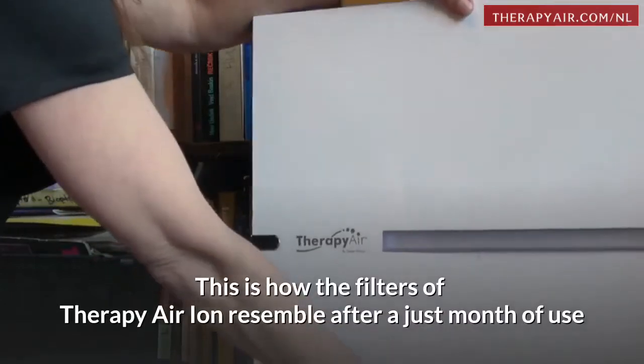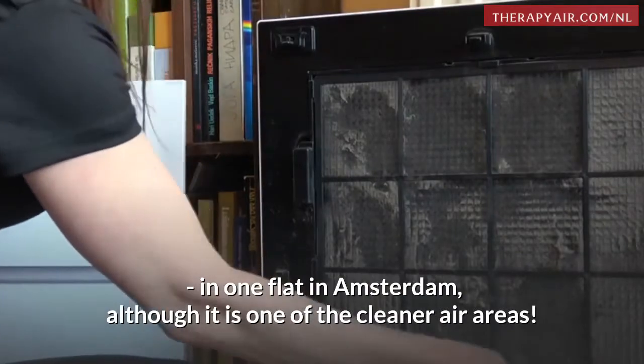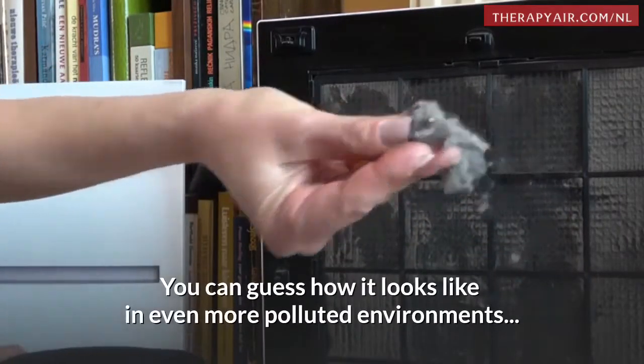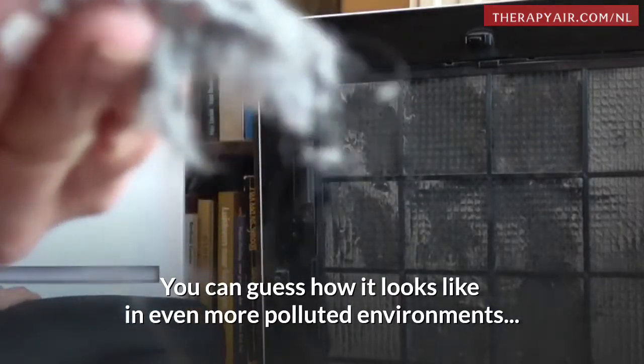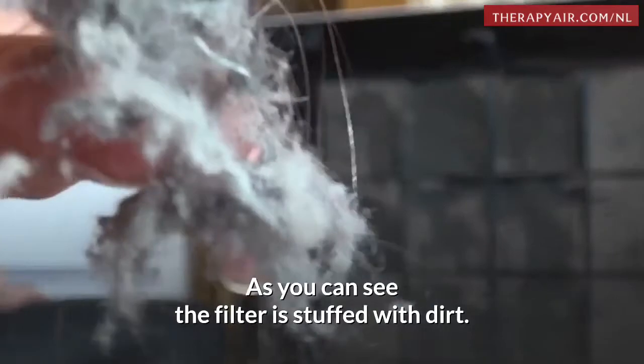This is how the filters of Therapy Air Ion resemble after just a month of use in one flat in Amsterdam. Although it is one of the cleaner air areas, you can guess how it looks in even more polluted environments. As you can see, the filter is stuffed with dirt.